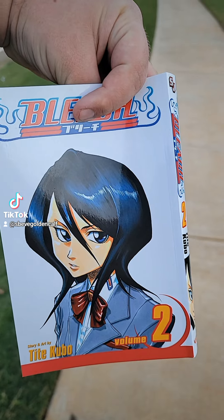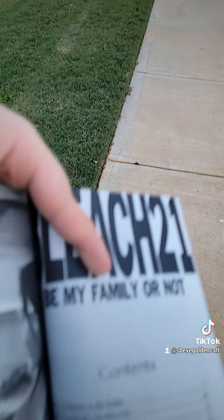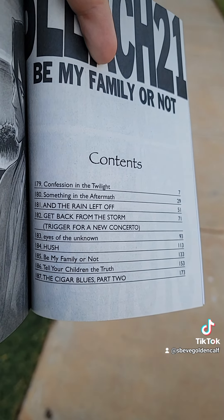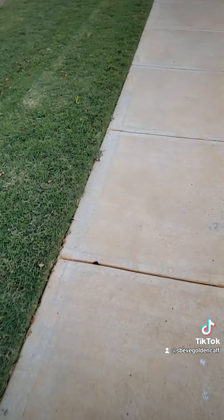But in it, I received a misprinted copy of Volume 2. Let me show you. Cover says Volume 2. So inside, it's Bleach Volume 21 — I'm assuming this is actually the 21st volume's content, because it starts with Chapter 179 through 187. It's supposed to be Chapters 8 through 16, if I'm remembering correctly.